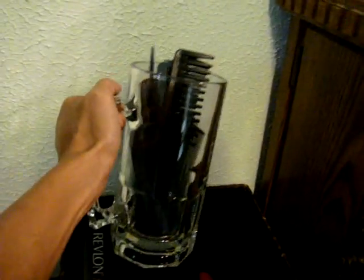Moving on to the left-hand side. Here are all my blower, my curling iron, my flat iron. And here, on this big beer glass — I don't drink here, by the way — I just use it as my comb and brush holder. So when I do my hair, everything's in one place. And on this one is where I store all my hairspray, mousse, and all that good stuff.